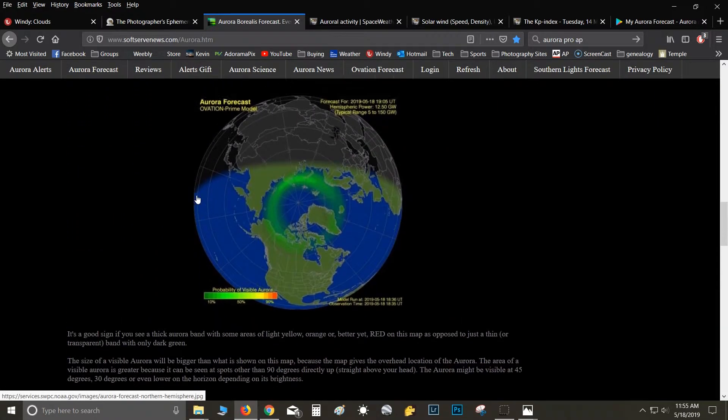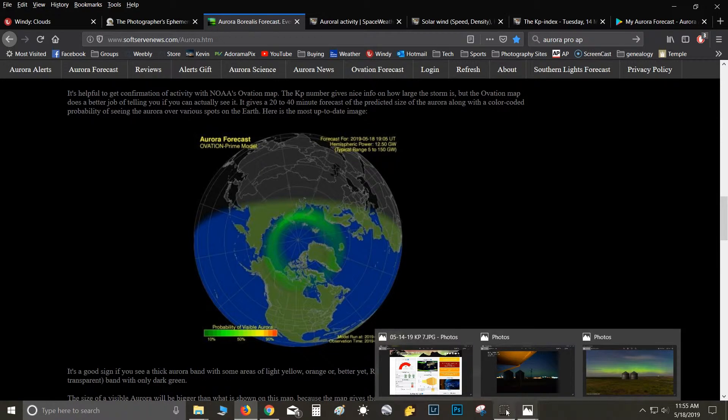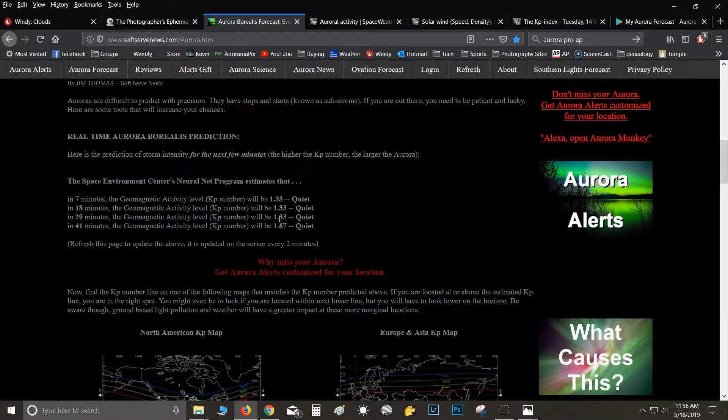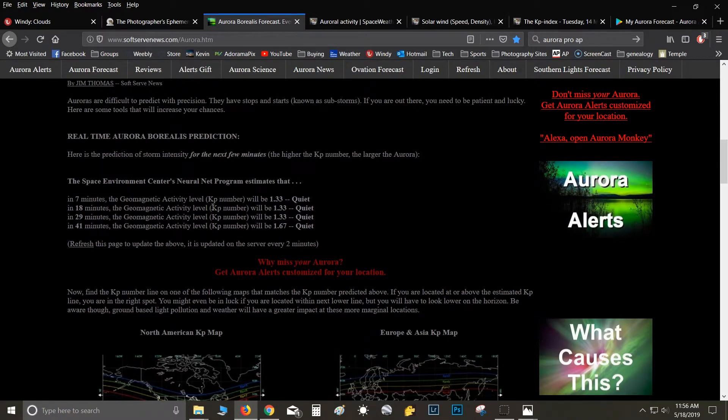Down on the Soft Serve site there's an ovation map that gives you a live overhead look at the aurora. What it looked like the other night — that's what a KP7 storm looks like. I've noticed this site is a lot more reliable on reporting KP values than the next site I'll show you. The next site can be about a half an hour behind — it might say KP3 when Soft Serve is showing a definite KP5. So I've learned to trust Soft Serve News for KP values.